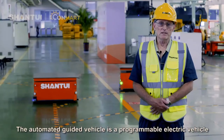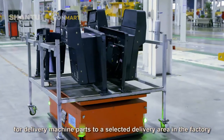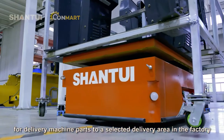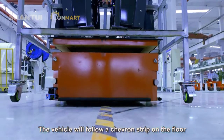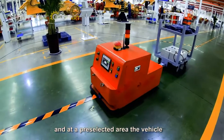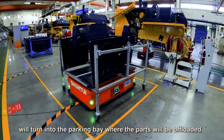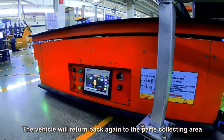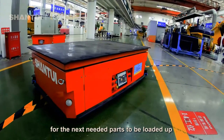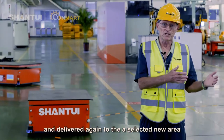The automated guided vehicle is a programmable electric vehicle for delivering machine parts to a selected delivery area in the factory. The vehicle will follow a chevron strip on the floor and at the pre-selected area the vehicle will turn into a parking bay where the parts will be offloaded. The vehicle will then return to a parts collecting area for the next needed parts to be delivered to a selected new area.